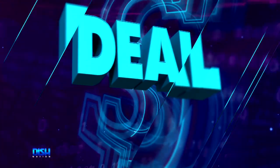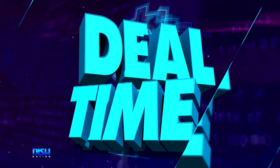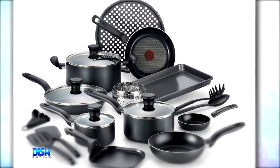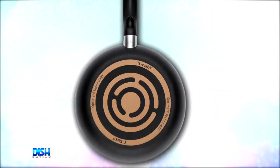Y'all know what time it is? It's deal time! And you guys can never get enough cookware, right? So this non-stick cook set is perfect for creating big family meals.